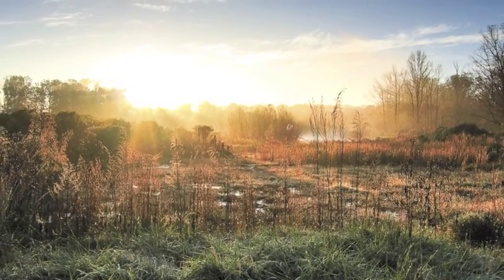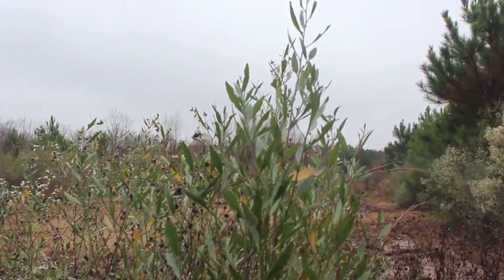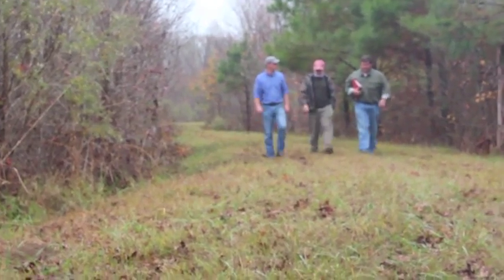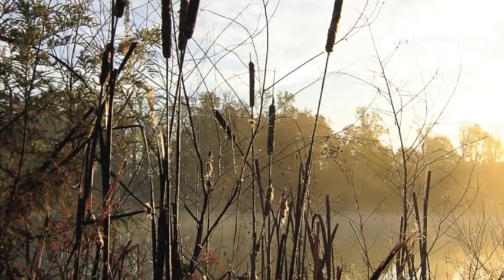Just 10 miles from Starkville, Mississippi, there's a wetland oasis where a private landowner worked with USDA's Natural Resources Conservation Service to transform farmlands into vibrant wetlands. Eric Dibble participated in the Wetlands Reserve Program, or WRP — a conservation effort that changed agricultural lands into lush swamps and marshes.